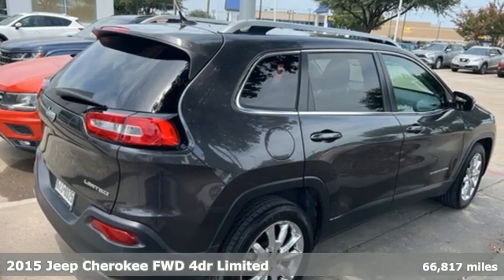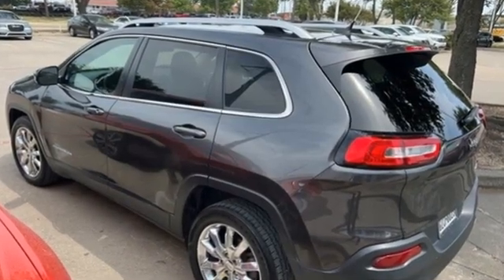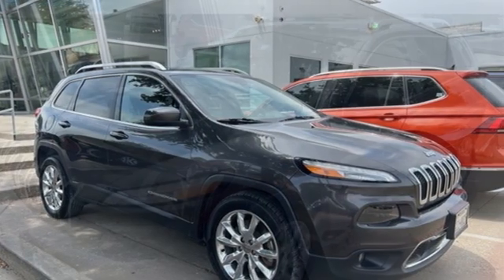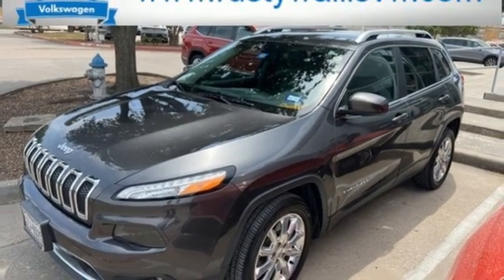It boasts an impressive list of features, like these: Multi Air 2 Tiger Shark Engine, front heated leather bucket seats, Bluetooth wireless audio streaming, auto dimming rear view mirror, dual zone climate control.